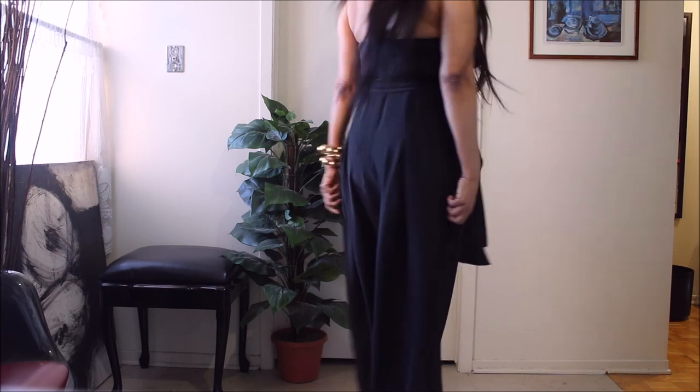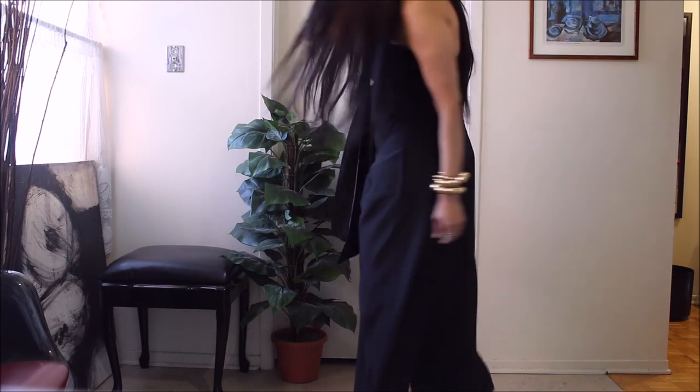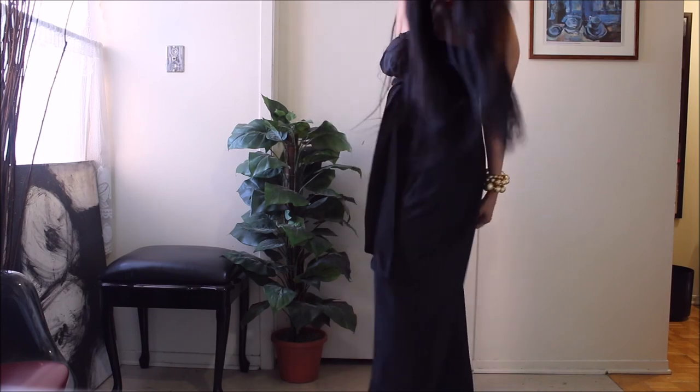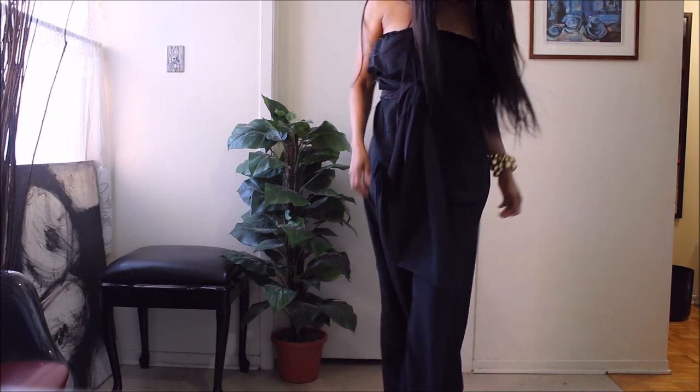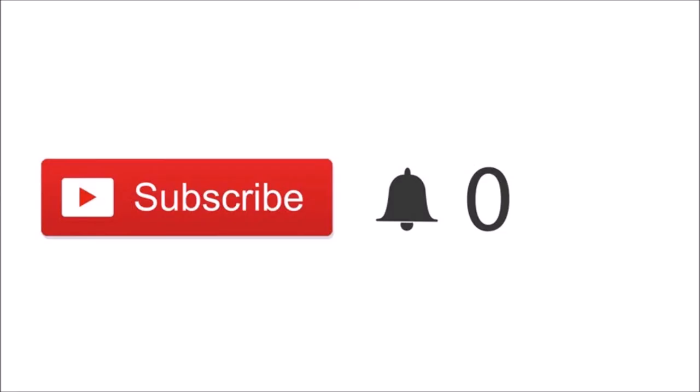And you know, strapless is very sexy. Hope you love this, guys, and I hope you can find something similar in your wardrobe for the holiday season.